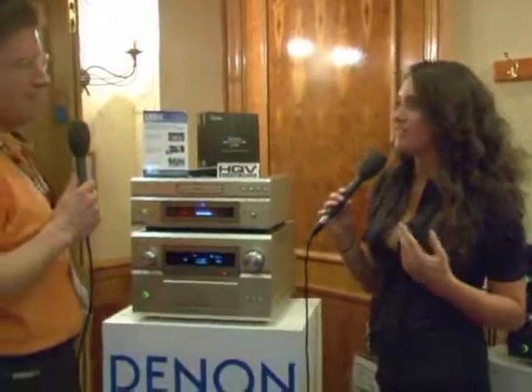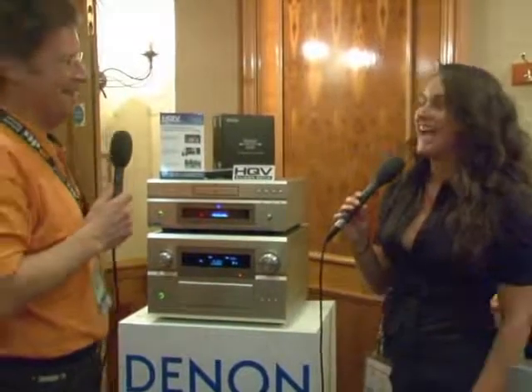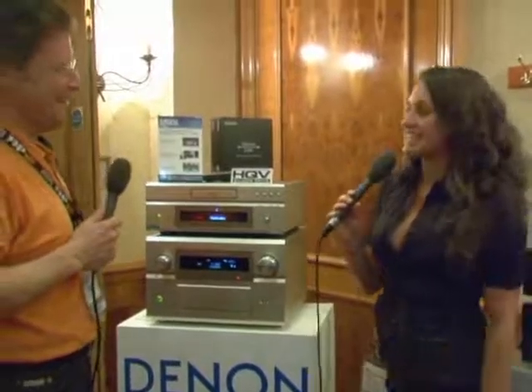The three key things for HQV: first, it allows HD to look even better, because not even HD is perfect — not yet. Second, it makes SD look a lot like HD, bringing it up to that level.